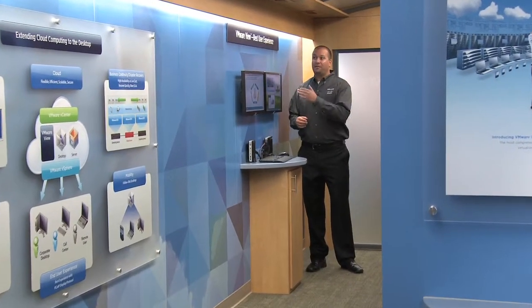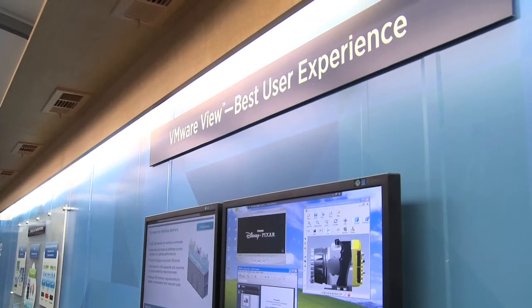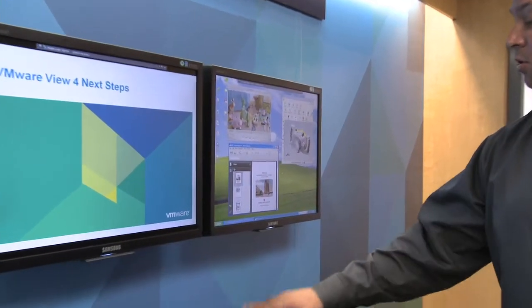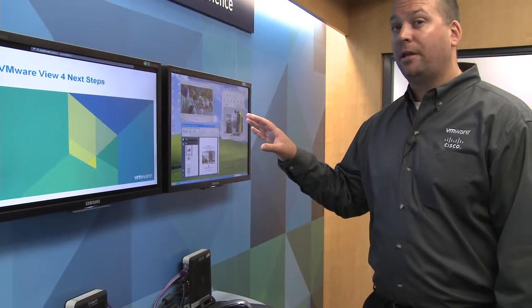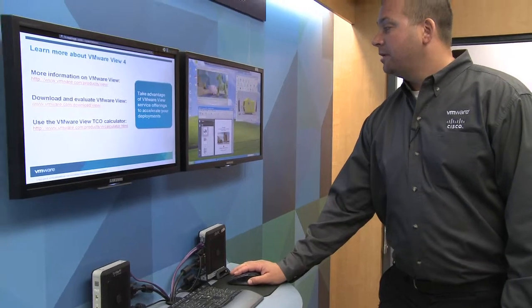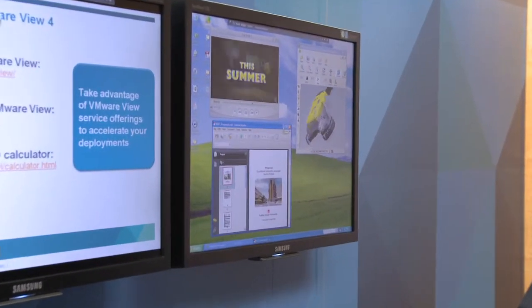The first stop on our tour is the VMware Vue Best User Experience, where we highlight PC over IP. As you can see, we are running a virtualized environment here using a thin client. All this information is stored on networking, storage, and server equipment housed in the back of the truck. The user experience is the exact same as if it was run on a native computer like your desktop or your laptop.